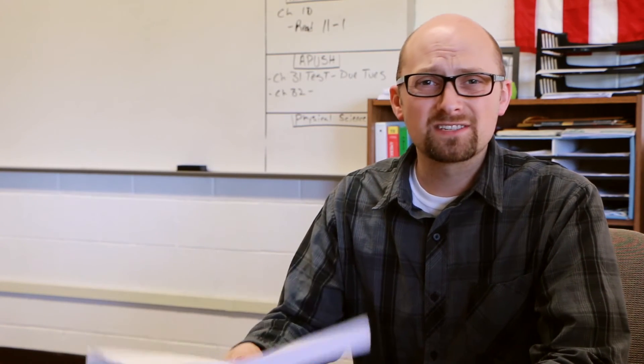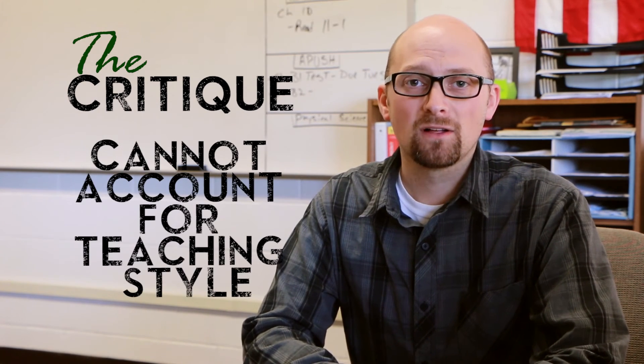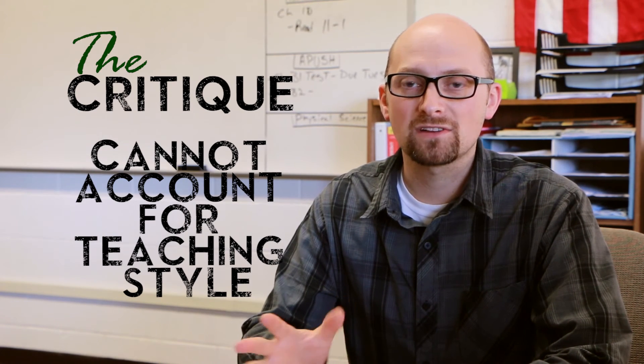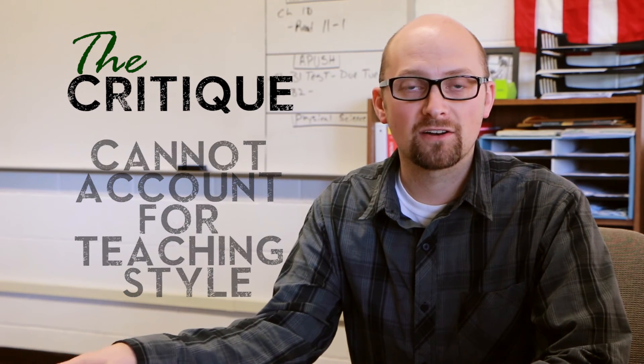So why do these studies all seem to get mixed results? Well, first of all, and this is my take — I think that they cannot account for a teacher's teaching style. How much passion a teacher has for a subject, how creative they are in presenting, can make a dramatic influence on how much students pay attention to the materials and indirectly how well they do on a standardized test.